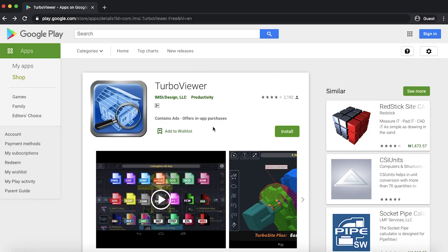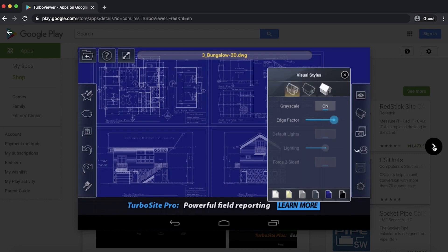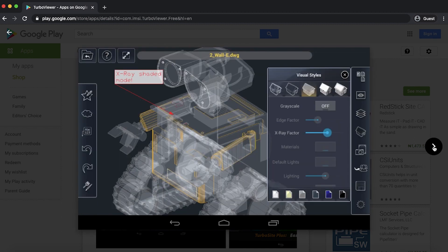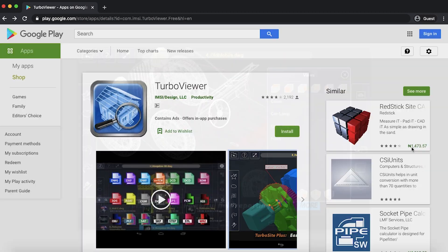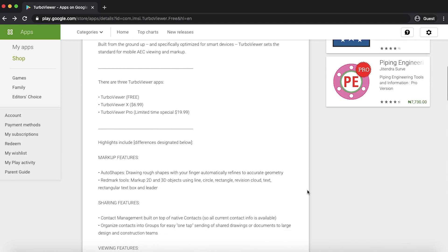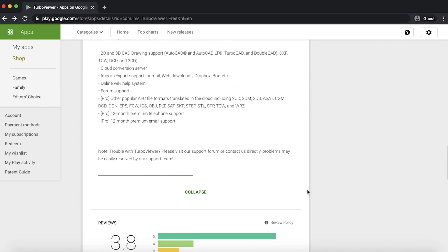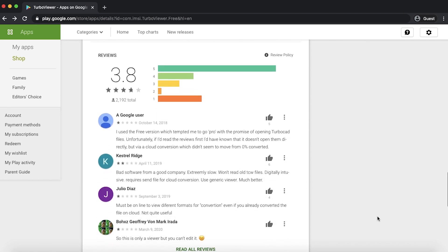Here's another niche app called Turbo Viewer. It only has about 2,200 reviews on the Play Store, but what it allows you to do is scan and edit 2D and 3D models within the app. For someone working on a Revit, SketchUp, or SolidWorks render, you can literally take photos of it and manipulate that diagram within Turbo Viewer. It's a very cool free app — I haven't used it personally, but it's featured on a lot of engineering blogs, so go ahead and explore it.